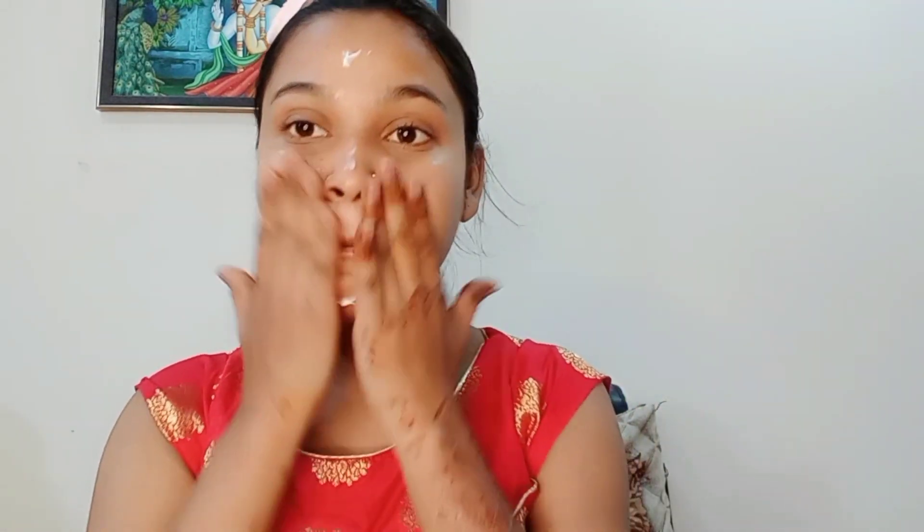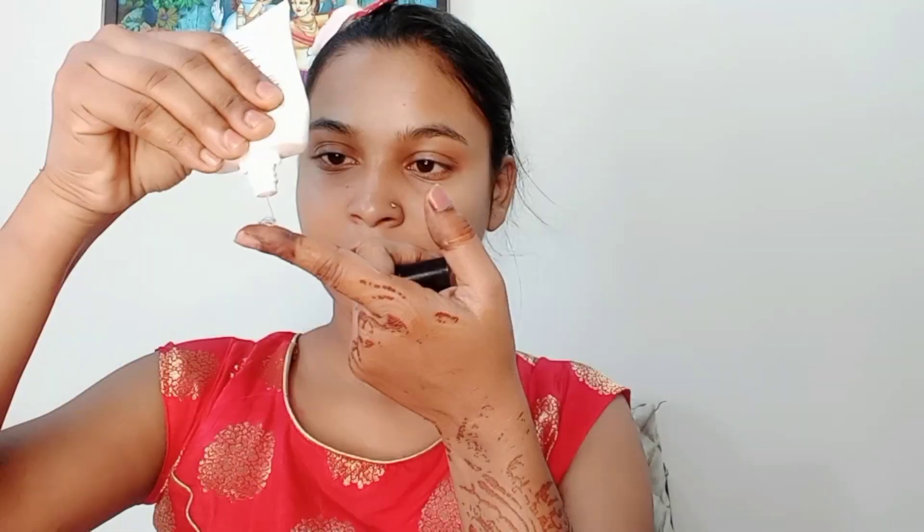To keep the skin hydrated, I have used Nivea Soft Cream moisturizer with Vitamin E. It is a very good moisturizer and is very suitable for oily and normal skin. Then I have applied a primer to fill out the pores before moving on.